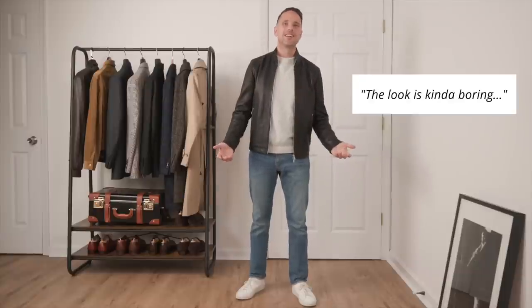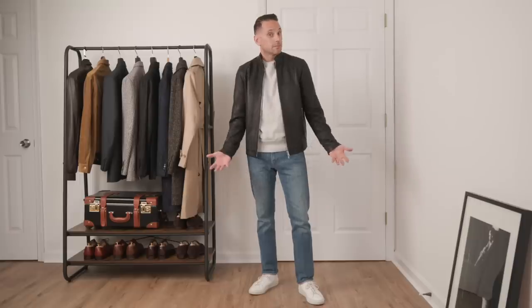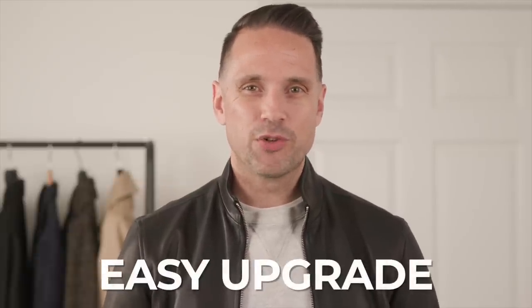It's fall now and today we're talking all about casual fall style. When the look is kind of boring — seriously — there is nothing wrong with a simple outfit, especially when you're dressing casually. But have you ever felt like this: you get dressed, it's fine, but then you wonder what can I do to make this better? For fall style, doing this one thing is an easy way to transform and upgrade your casual fall look.